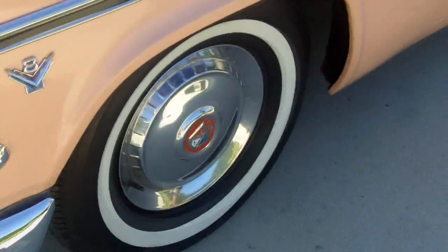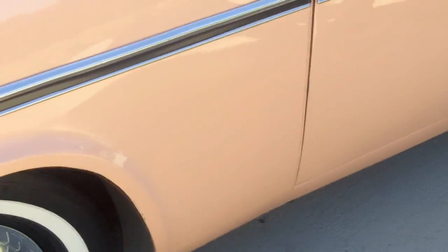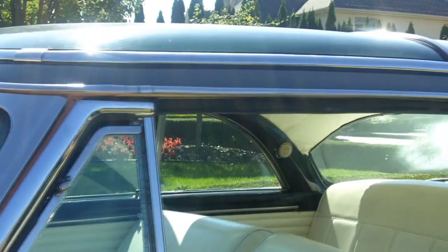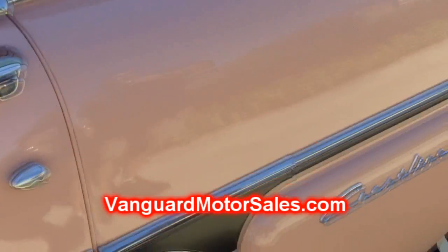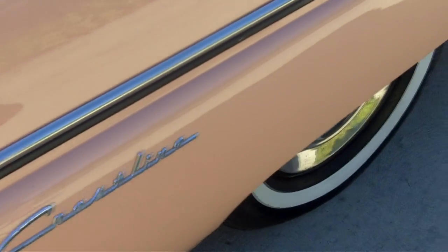Very, very rare — this would be awesome for any collection. The Crestline Skyliner is what they named it, Skyliner I think because of this glass hood up here. It's like a gigantic moon roof that covered half the car, which is very, very cool.